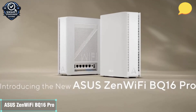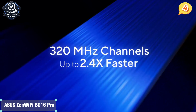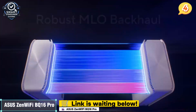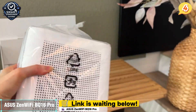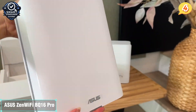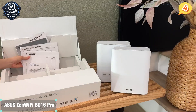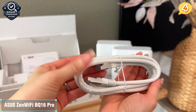Number 4: the Asus ZenWiFi BQ16 Pro — a mesh system designed for those who demand robust performance and advanced customization features. This tri-band setup pushes the boundaries of home networking with up to 16,000 Mbps of total bandwidth and plenty of pro-grade tools under the hood. One of the biggest strengths of the BQ16 Pro is its integration of Wi-Fi 7's best features: multi-link operation (MLO), 320 MHz channel support, and intelligent band steering. These technologies ensure faster speeds, lower latency, and less congestion, especially in busy, device-heavy environments.